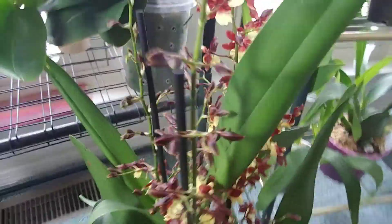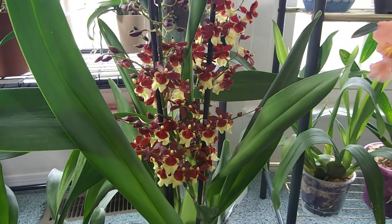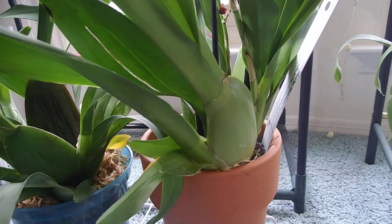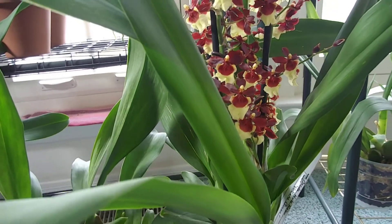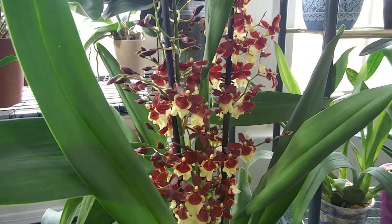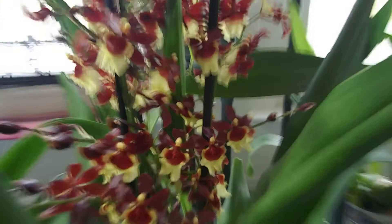This one was recommended by another member in the Orchid Guild. I found this one at Trader Joe's - it's got super healthy looking bulbs, and this is Hula - I think - but it's a Volcano Queen. I absolutely love this one, it has like the deepest red.